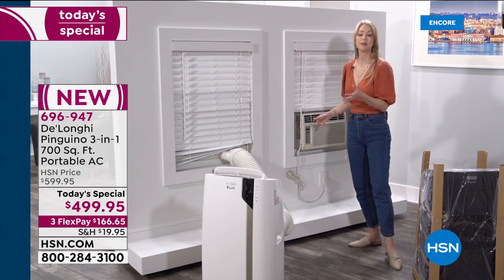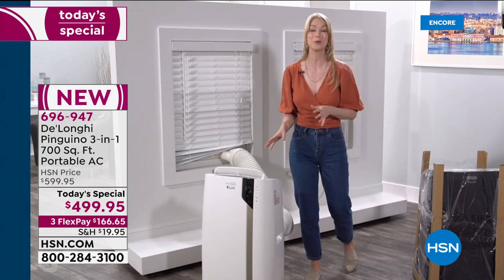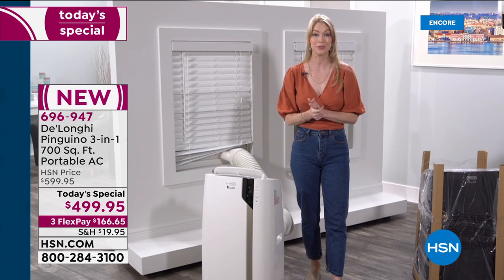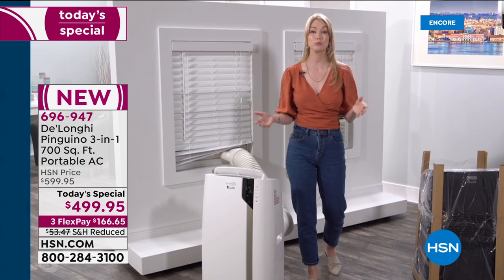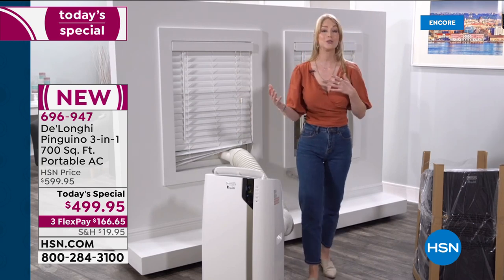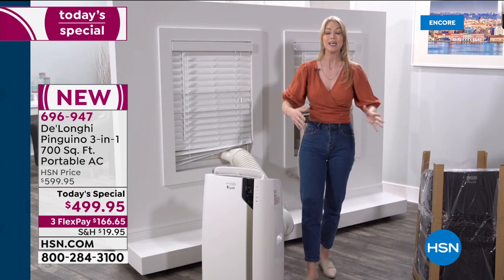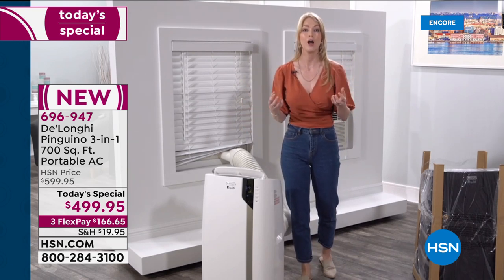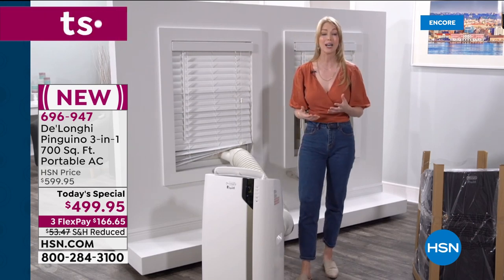This is actually the most powerful portable AC on the market — 14,000 BTUs. It's going to cool a 700 square foot room, like a three-car garage. So many of us have open floor plans where the living room is open to the kitchen, and this is perfect for those spaces. You can really cool down the heart of your home.